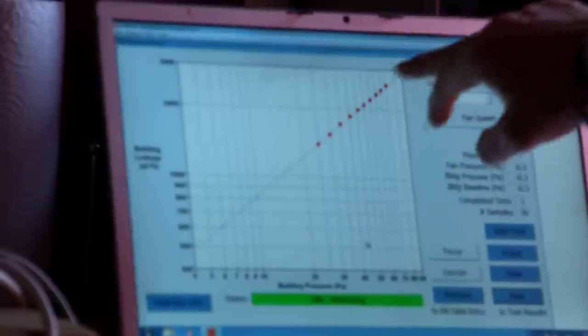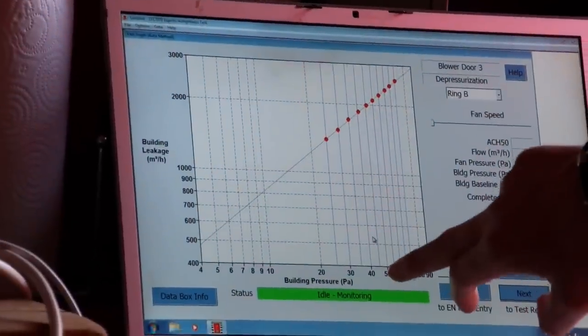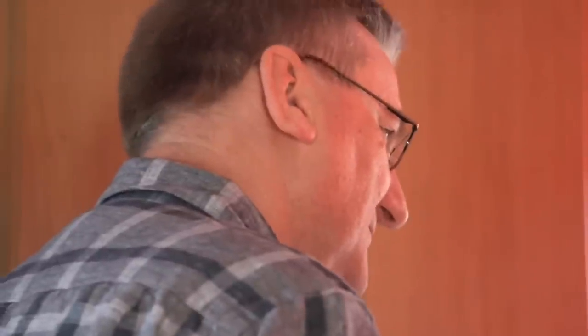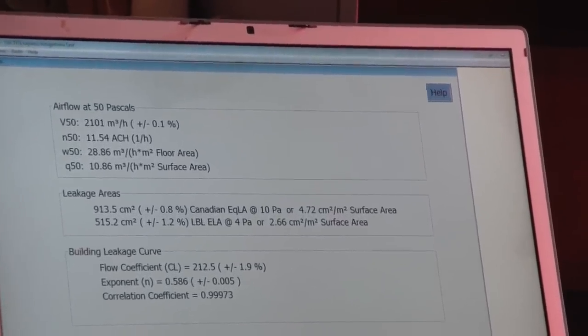Your building follows this lovely sort of linear path, so it's working as it should as we depressurise. What it says here is that your infiltration rate is 10.8 cubic metres per square metre of surface area. Building regulations at the moment are 10, so relative to a new building you're just slightly over, which is amazing for a house built 45 years ago.